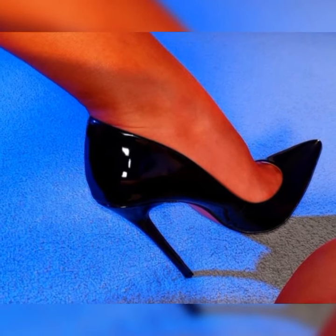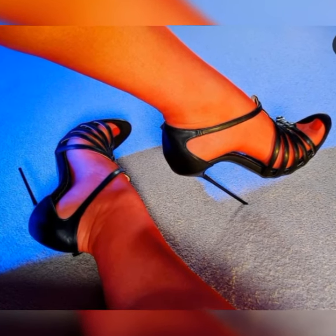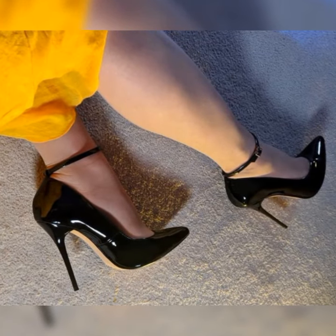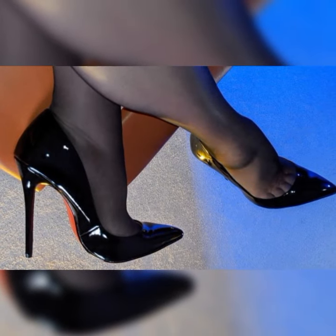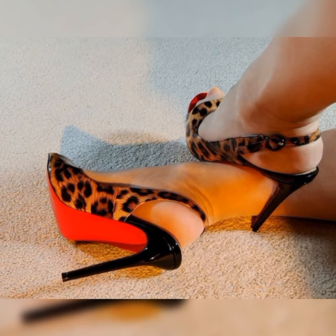Bucks come in a variety of colors, but the most classic and popular choice is a rich warm brown. However, you can also find them in black, tan, and even bold colors like red or navy blue. The color you choose depends on your personal style and how you want to incorporate them into your outfits.